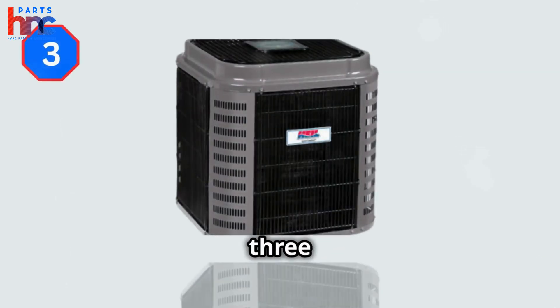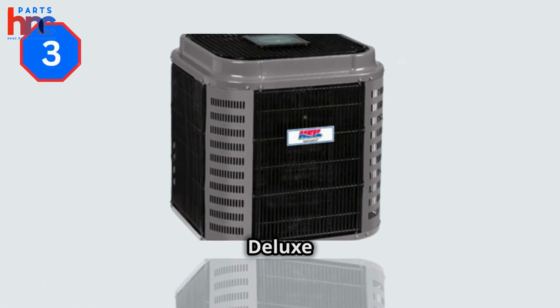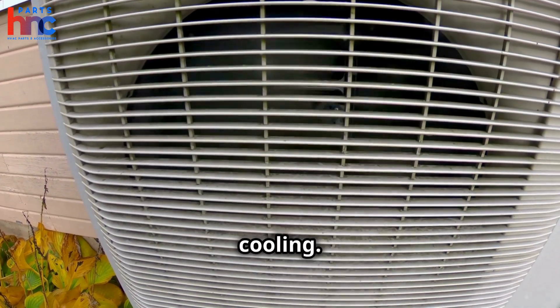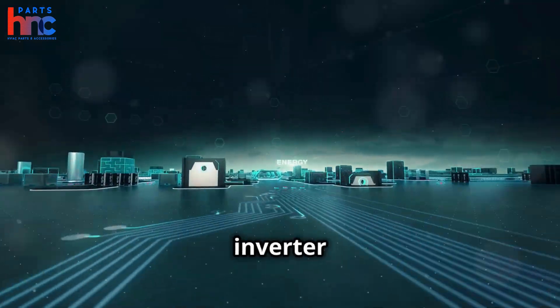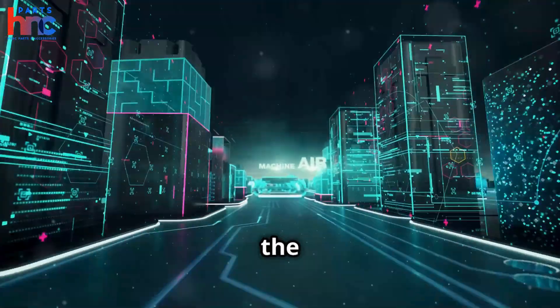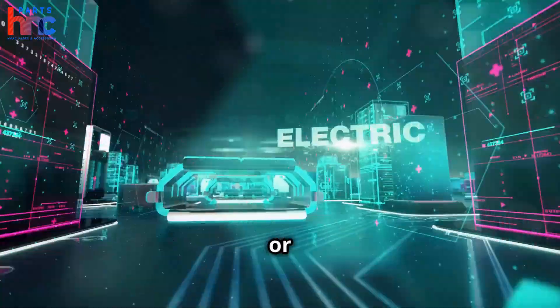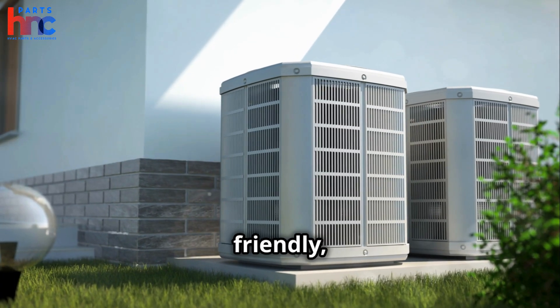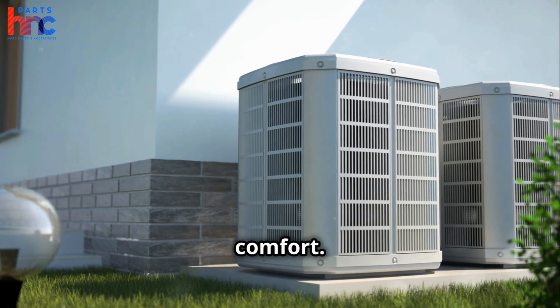Coming in at number 3 is the ICP Pro Comfort Deluxe Heat Pump. Heat pumps are versatile because they can provide both heating and cooling. This model stands out with its inverter technology, which adjusts the speed of the compressor to meet your heating or cooling needs precisely. It's energy efficient and environmentally friendly, perfect for year-round comfort.